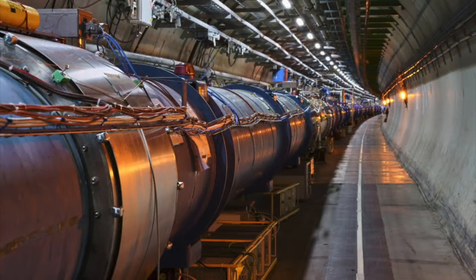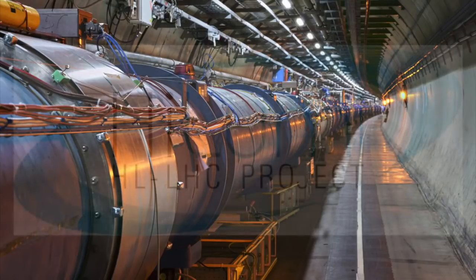If all goes to plan, the LHC will restart in September 2021, and run through to the end of 2024. There will then be a further pause before the accelerator is fired up again, to operate in what's called High Luminosity Mode at the start of 2028.